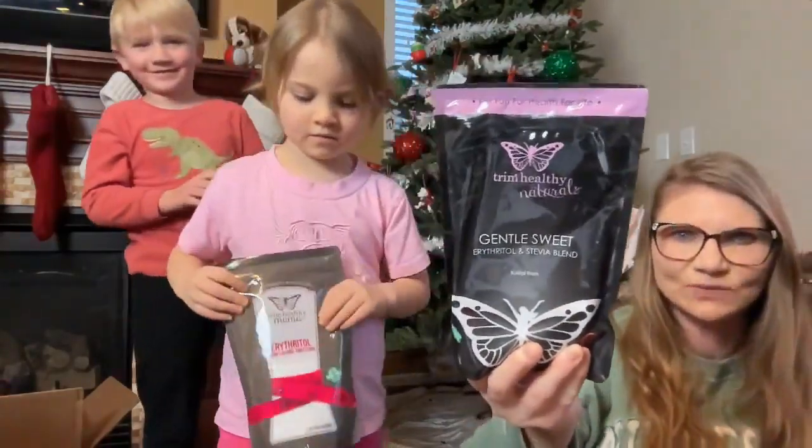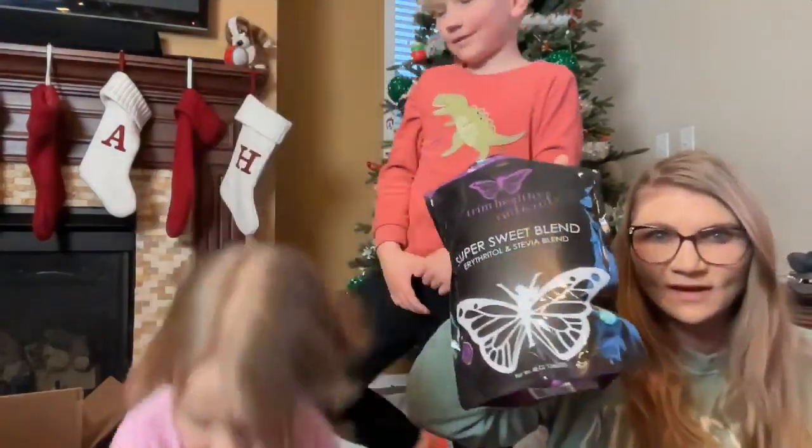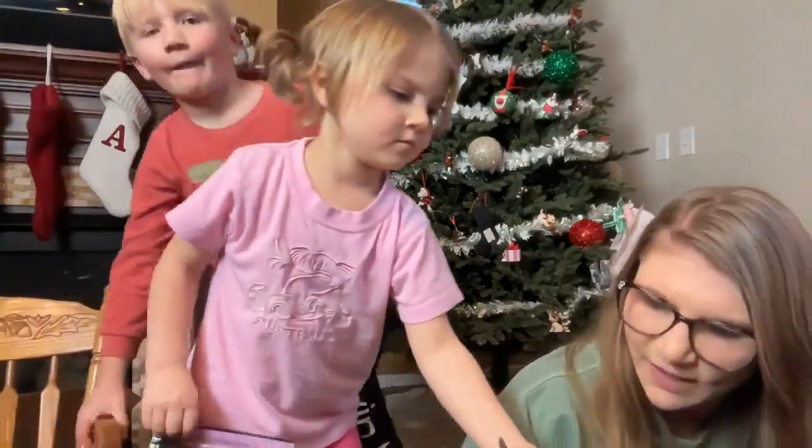I got some more gentle sweet — of course, gentle sweet for baking season. Then super sweet — got to have super sweet. And more gentle sweet.